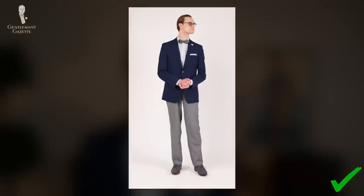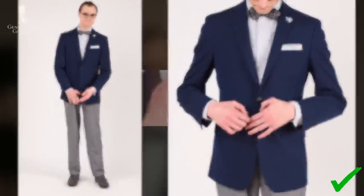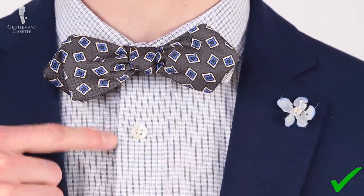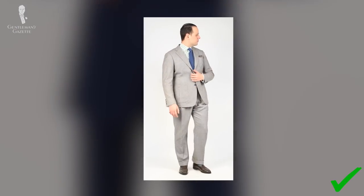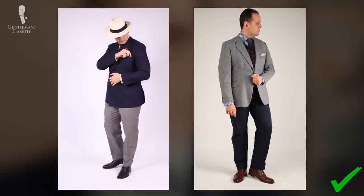Bringing all of these ideas together, the outfit I'm wearing today incorporates a small micro-checked blue and gray shirt, along with a bow tie containing a geometric blue pattern over a gray base. So we've covered the basics of suiting and wearing combinations of jackets and trousers, as well as our overall tips on pairing blue and gray.